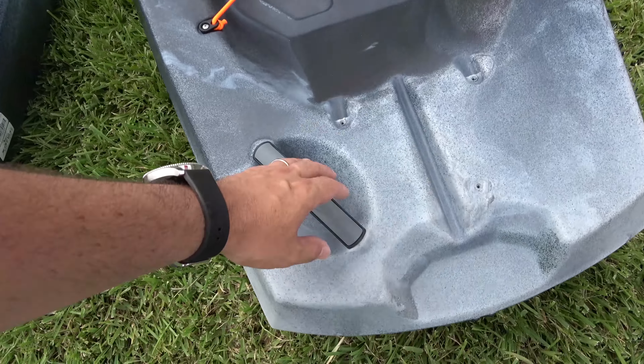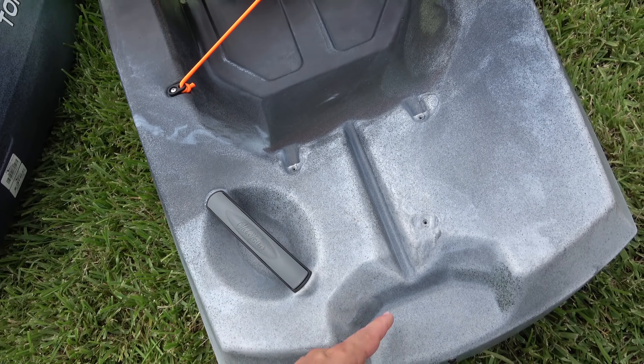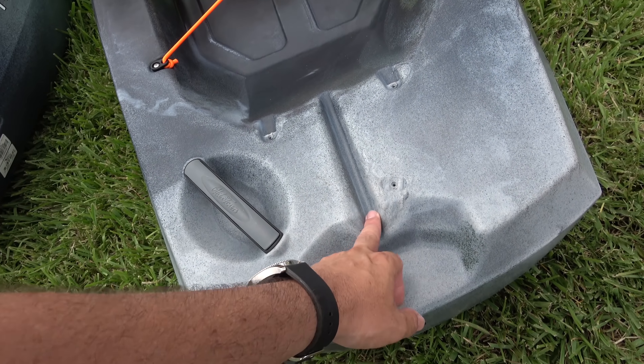It paddles well. It doesn't come pre-wired for the rod holders, but you can see there's a spot where they go — you just buy the rod holder kit and add it, something you don't necessarily need. This Old Town Topwater 120 is a really great value at $1,000 with a 500-pound capacity. If you're a bigger guy, this may be the boat for you.